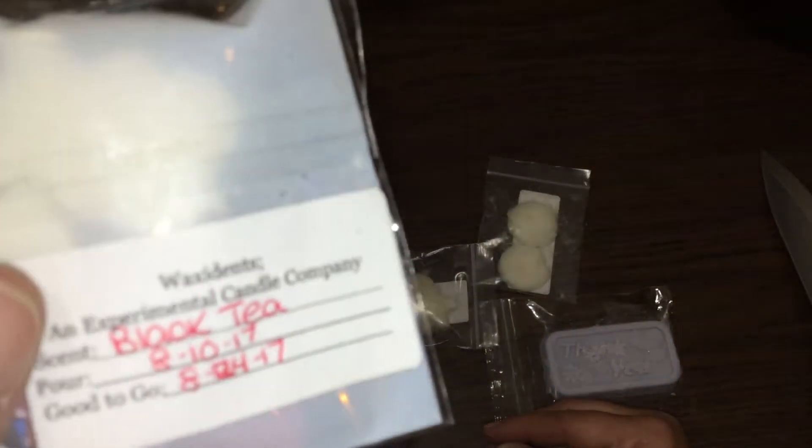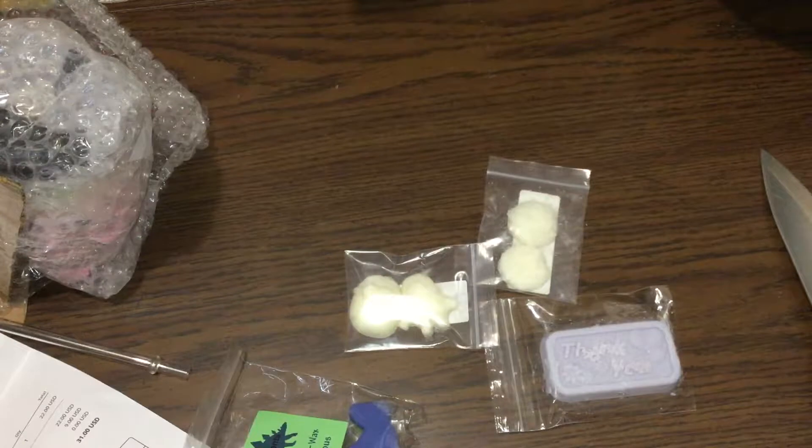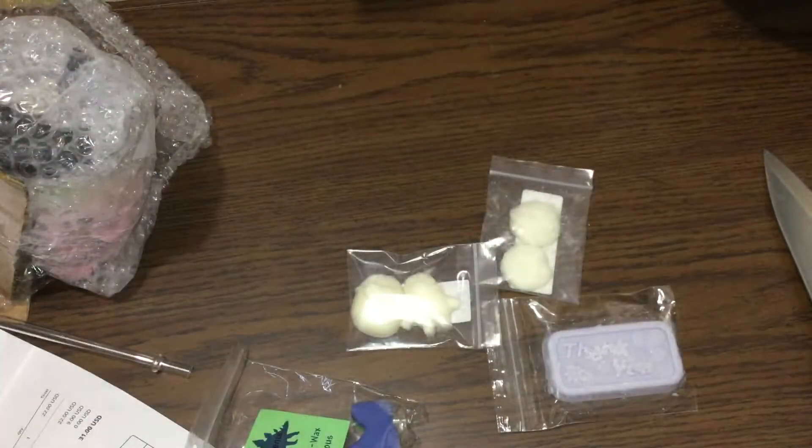This one is black tea, which I bet I will like because I love my black tea. Oh and it smells exactly like it. And there are these adorable tiny little teddy bears — well, one is a teddy bear and the other looks like a Lego.